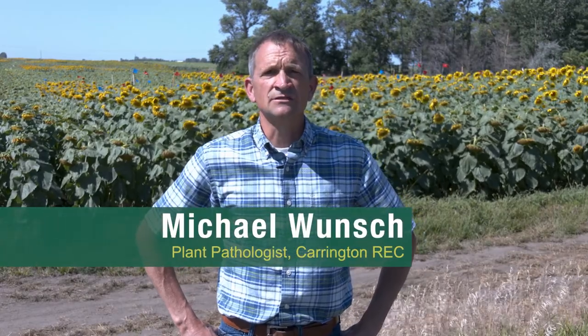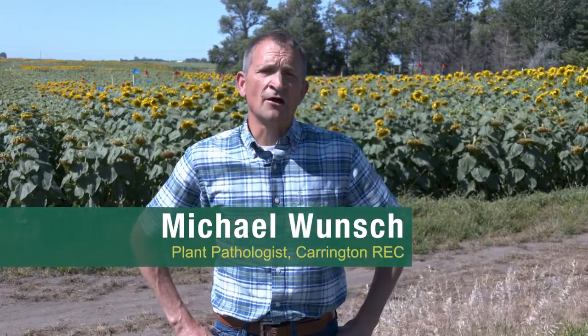I'm Michael Wunsch. I'm the plant pathologist at the Carrington Research Center with NDSU. I'm here to talk to you about over a decade of research conducted to improve the management of sclerotinia head rot on sunflowers.